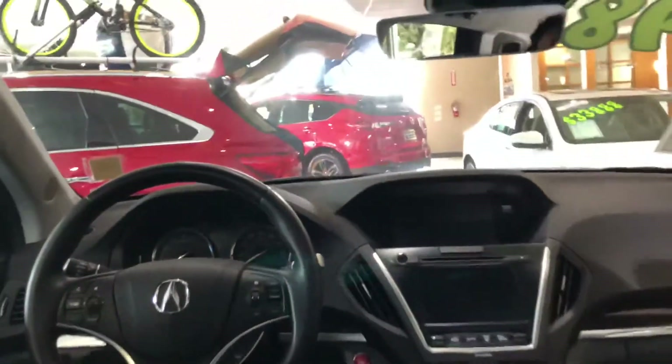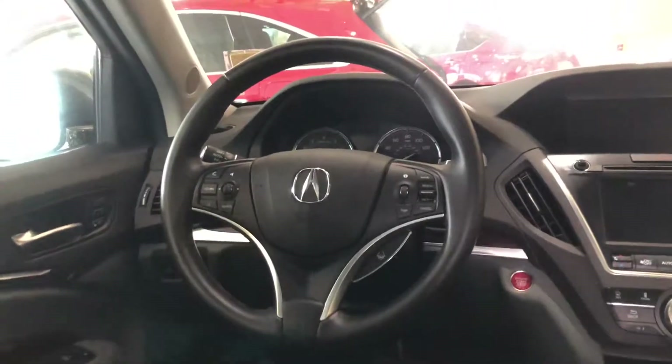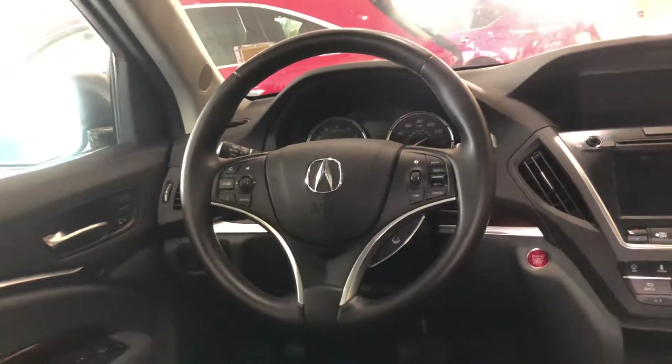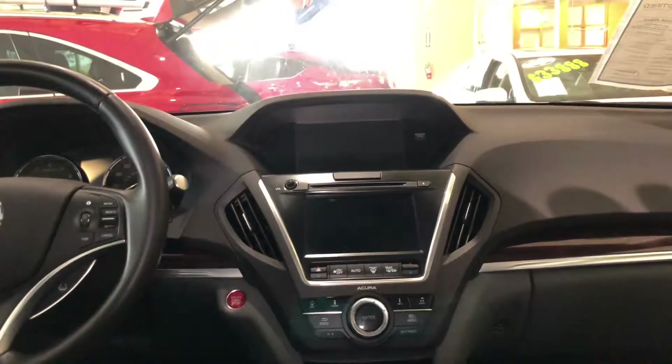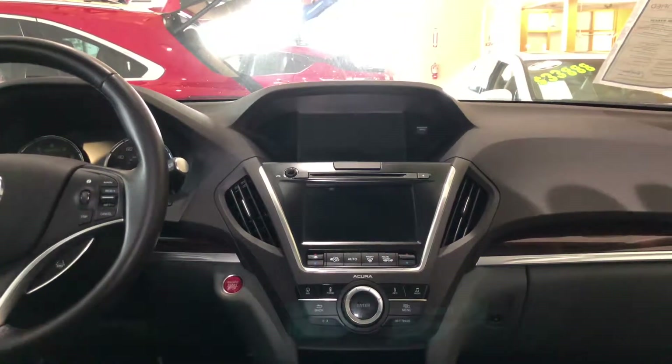Now coming inside, you'll see that it's equipped with a tri-zone climate control system, a leather-wrapped multifunctional steering wheel for Bluetooth, voice commands, lane-keeping assist system, cruise control, and more functions. These two screens are going to organize navigation, telephone, audio, and the climate system as well.